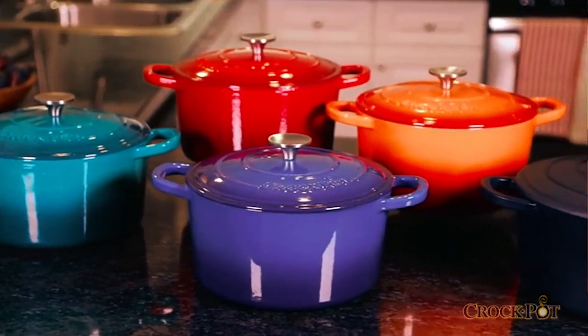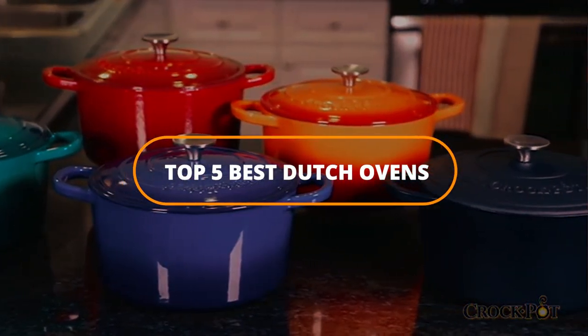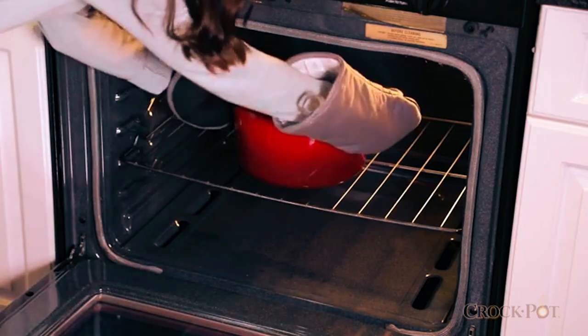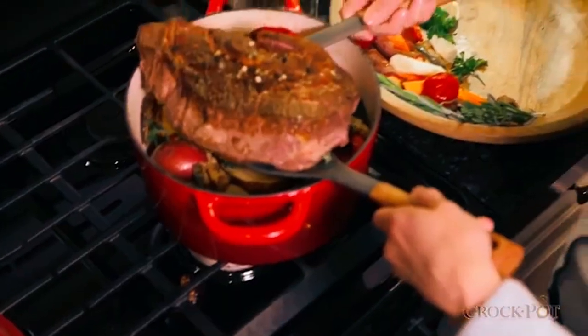Finally, we've come to the end of the top 5 best Dutch ovens. So if you're looking for the best Dutch oven cookware for your kitchen, you can click on the links in the product page on Amazon and shop for some Dutch ovens.